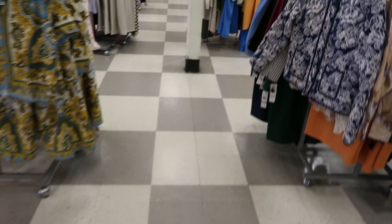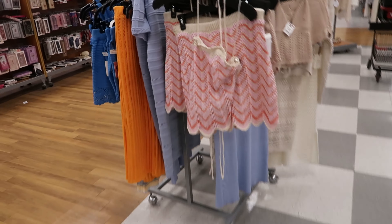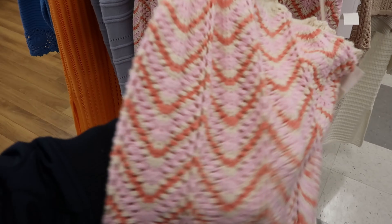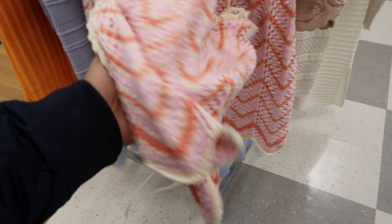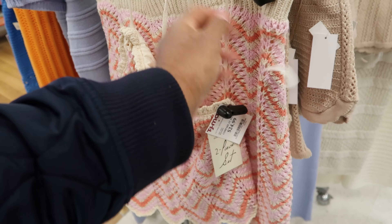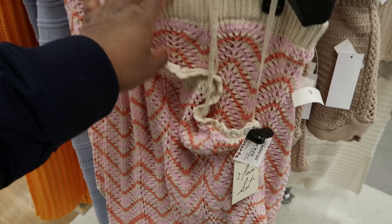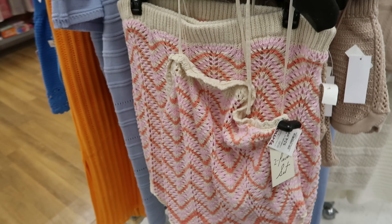And then as we come down here they have this knitted two-piece right here, which is cute. I like this top - it goes around the neck and then ties on the back. It just says two-piece set. This is $29.99 - it is a skirt set. It is by Freshman 1996.